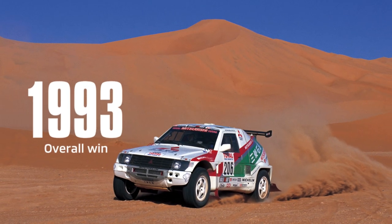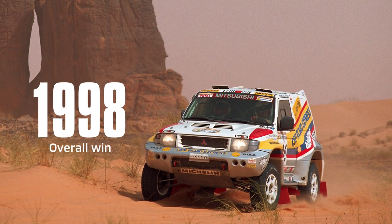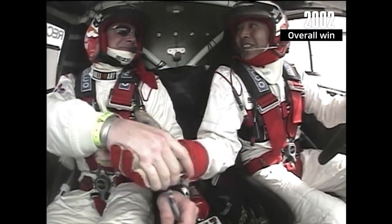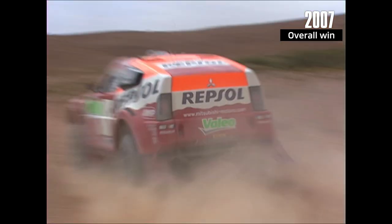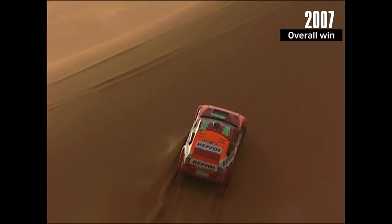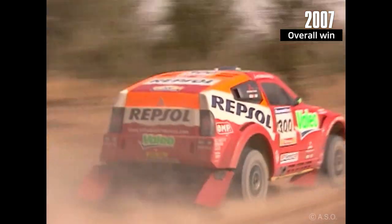Mitsubishi won the overall Dakar championship 12 times. The Pajero and Montero's outstanding durability and ability to handle rough terrain were demonstrated by seven consecutive overall victories from 2001, including first through eighth place finishes in 2002. The Dakar Rally changes its route every year and competitors have no idea what awaits them on the other side of the great dunes. Rally Art responded by developing a rally car that can counter any unpredictability, allowing it to reach its destination under any circumstances.